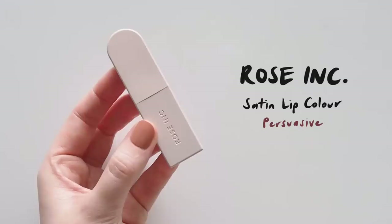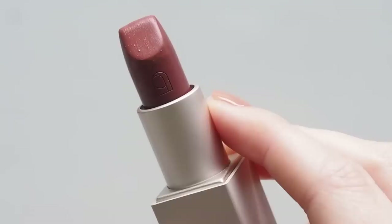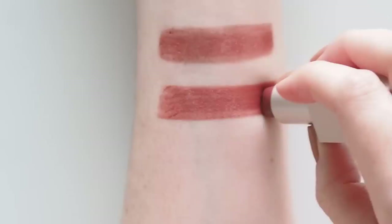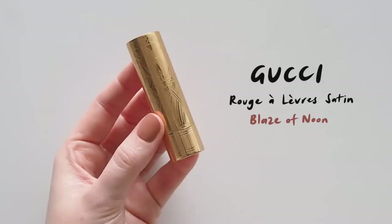I'd been very interested to try the new Rose Inc Satin Lip Colour by Rosie Huntington-Whiteley, described as rich, long-wearing, hydrating, weightless colour. The packaging is much lighter than expected — it weighs nothing, so it doesn't feel particularly luxe, but it's light to pop in your bag. Another ceiling smoosh happened with the bullet again. The texture is nowhere near as smooth as other satins here — it almost has a thicker, traditional lipstick feel. More pigmented but less glide, not that light for something called weightless. More old-school satin, bordering on creamy matte. Persuasive is a warm rose with a bit of terracotta depth to it.